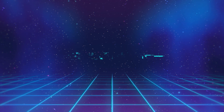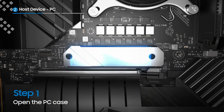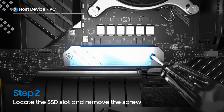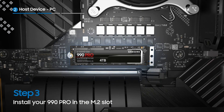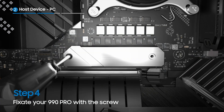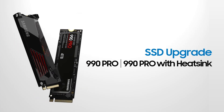The Samsung 990 Pro is one of the top-tier Gen 4 NVMe SSDs available, offering class-leading speeds, excellent random I/O, and strong endurance backed by Samsung's excellent reputation. It's one of the SSDs that we would recommend if we had to choose just one, and it's our number one pick for all of our viewers.